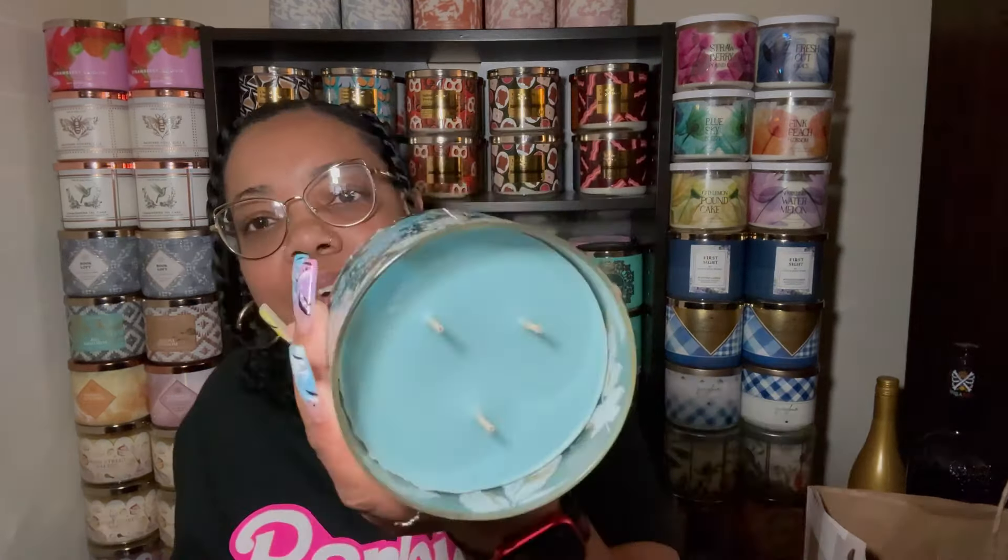Let me know in the comments which one so far is your favorite pick from what I got! Next: Cocoa Roasted Chestnuts — y'all remember this one from last year? Fragrance notes: roasted chestnuts, cocoa powder, and vanilla woods. I was definitely here for that candle.